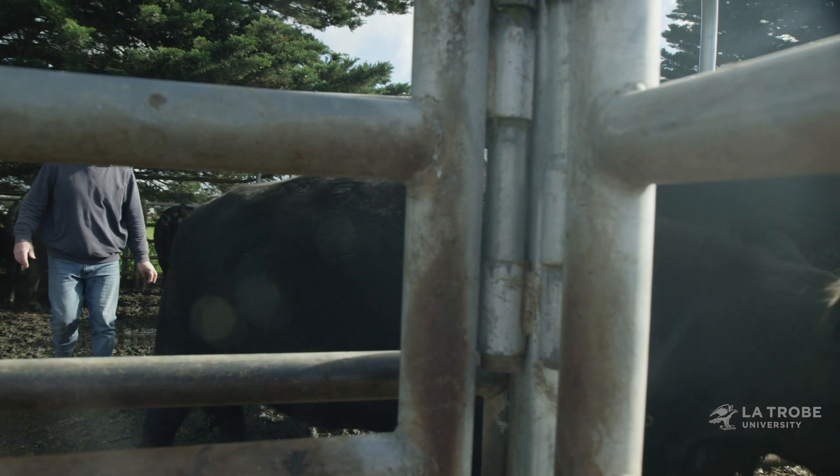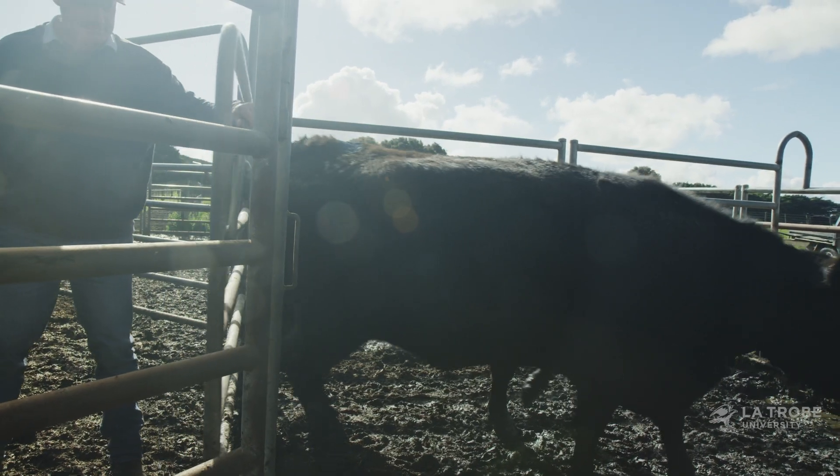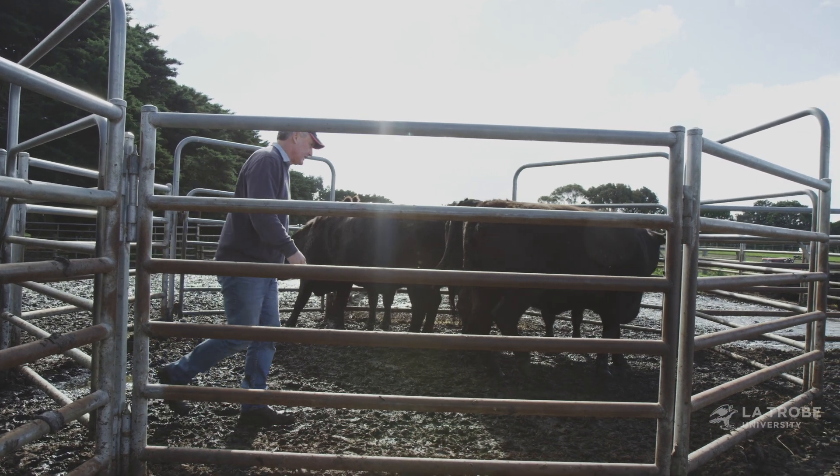Before these sensors came along, the data we collected was pretty much static — it was a weight gain on a day or an observation at a particular time. It wasn't a flowing picture of what the animals were doing. As a farmer, I haven't got the expertise to analyse the data, and that's been the beauty of this project.